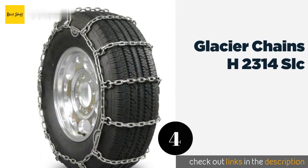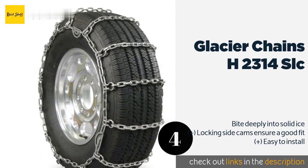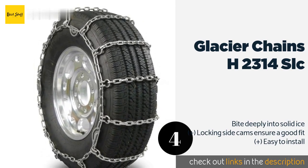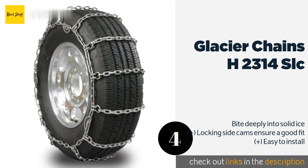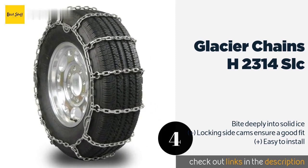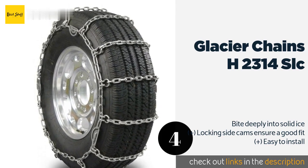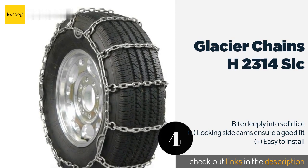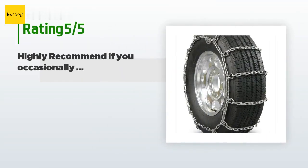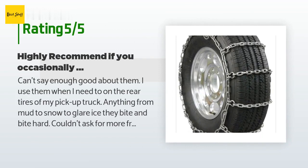The next product in our list is Glacier Chains H2314 SLC. The Glacier Chains H2314 SLC fit a variety of vehicles and meet all state road requirements. They are simply but ruggedly constructed and feature V-bar twist links that provide a high degree of traction. The price is around $110. There are six reviews with an average rating of 4.2 stars.